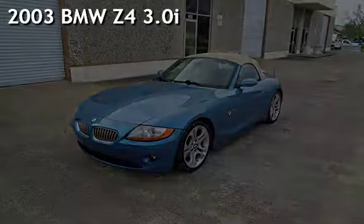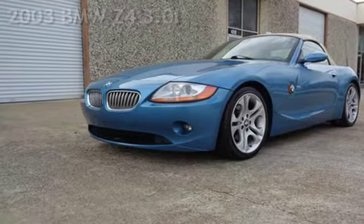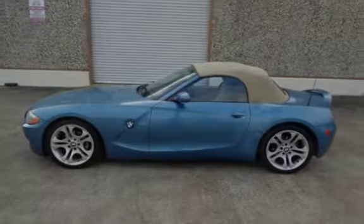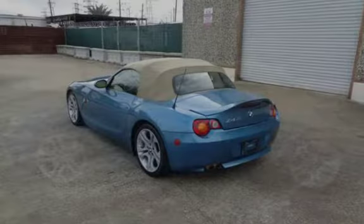Presenting a pre-owned 2003 BMW Z4 3.0i. This two-door convertible has a six-cylinder, 3.0-liter i6 engine, with rear-wheel drive and an automatic transmission.